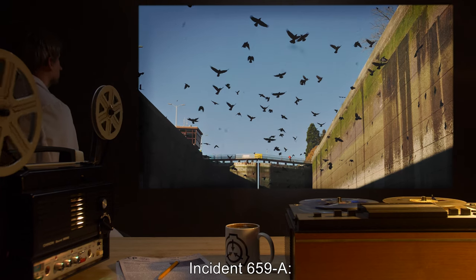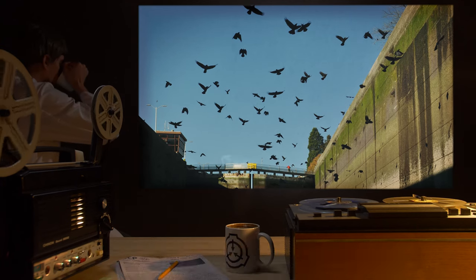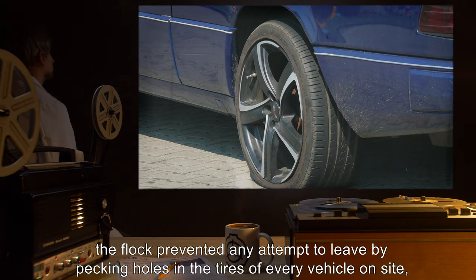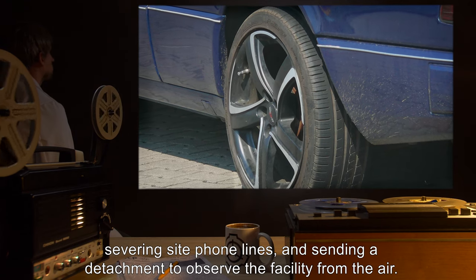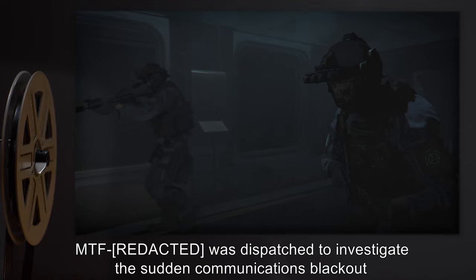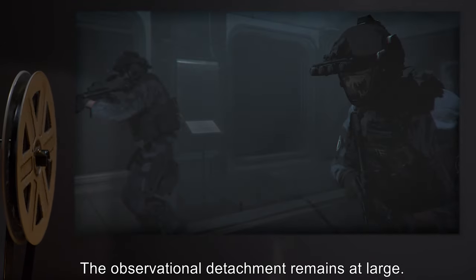Addendum — Incident 659-A: A containment breach at site released a flock of specimens of SCP-659, resulting in the death of all on-site personnel with the exception of a few individuals. The flock prevented any attempt to leave by pecking holes in the tires of every vehicle on-site, severing site phone lines, and sending a detachment to observe the facility from the air. MTF was dispatched to investigate the sudden communications blackout and eventually established control with heavy casualties. The observational detachment remains at large.